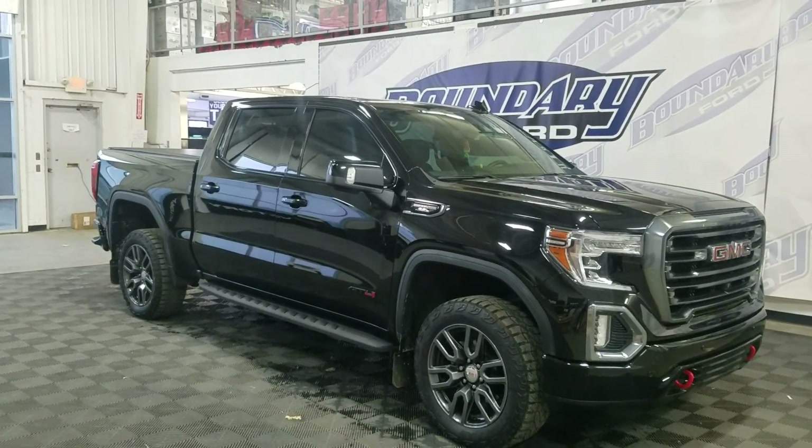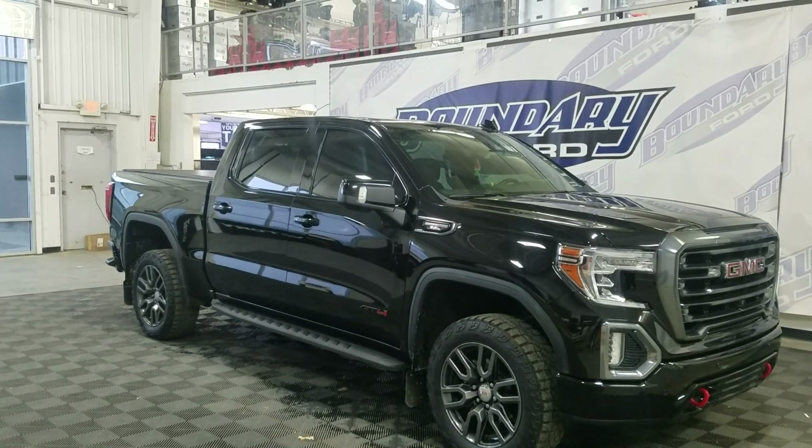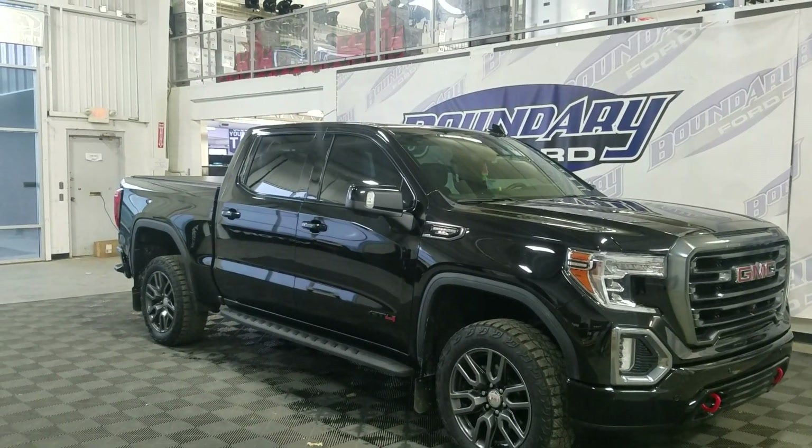Welcome to Boundary Ford, located at 2502 50th Avenue in the border city. Today we're taking a look at this beautiful pre-owned 2022 GMC Sierra 1500 Limited AT4.